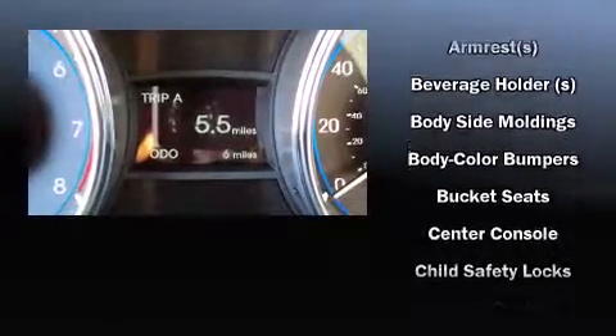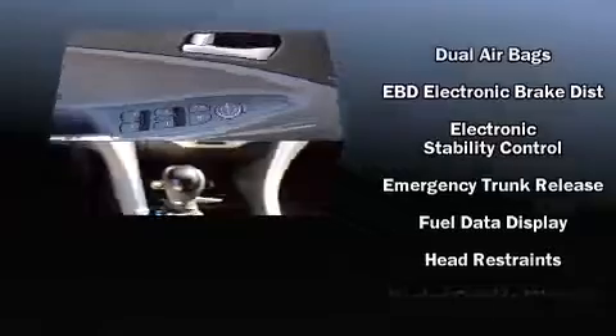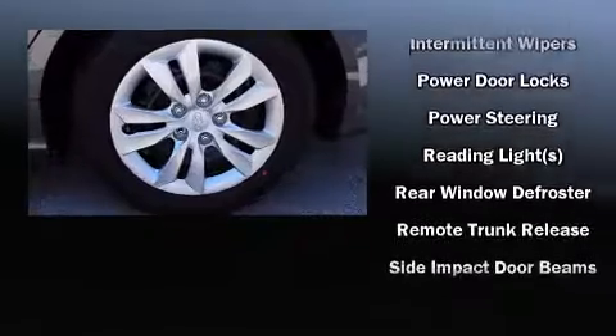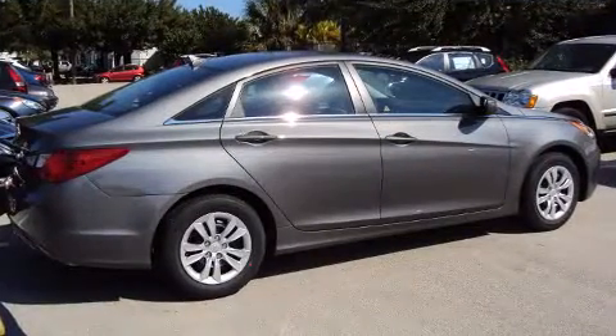Hyundai ensures the safety and security of its passengers, with equipment such as head curtain airbags, front side impact airbags, traction control, brake assist, anti-whiplash front head restraint, and four-wheel disc brakes with ABS. Electronic stability control ensures solid grip atop the road surface, no matter how challenging the driving conditions.